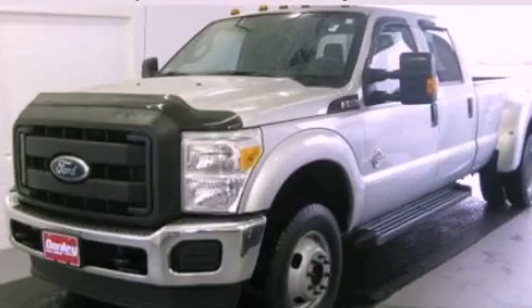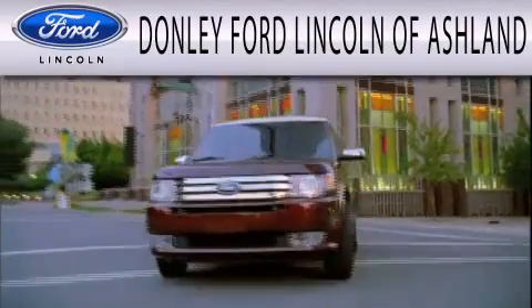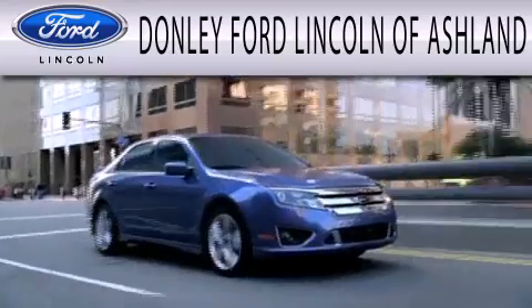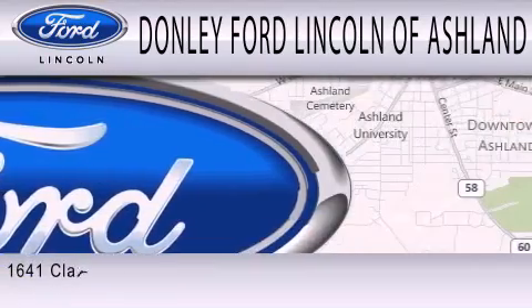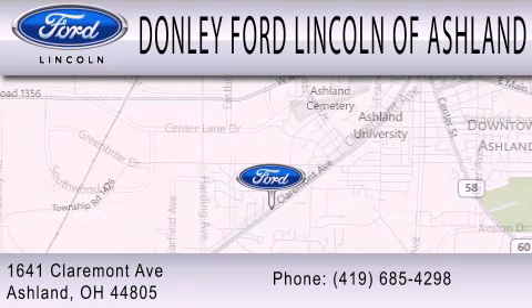Stop by today and test drive this automobile for yourself. Donnelly Ford Lincoln of Ashland is dedicated to doing everything possible to ensure that the experience you have selecting your next vehicle is as pleasant as possible. We're located at 1641 Claremont Avenue in Ashland.